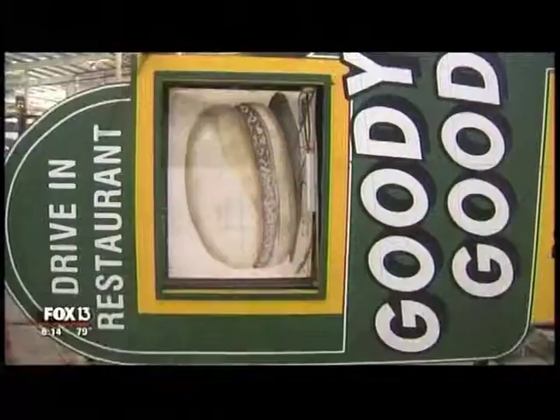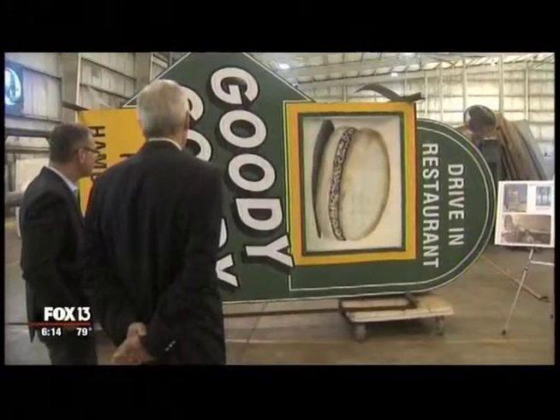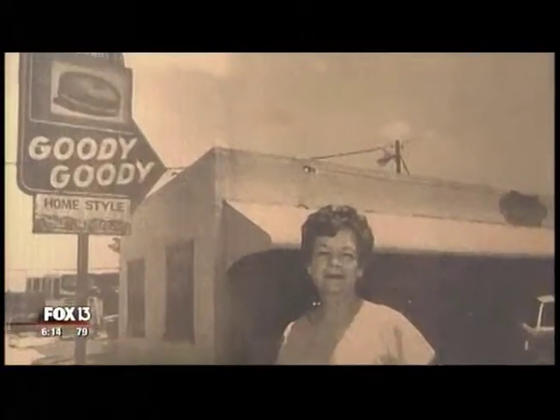You could call it Best of Both Worlds — what many people remember in Tampa with a new twist. It's kind of like a '65 Mustang. For sign maker Paul Taylor, the iconic Goody Goody sign is more than plastic and paint and metal. It's a local legend.